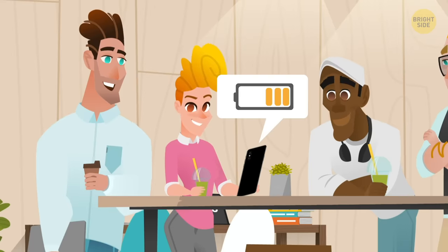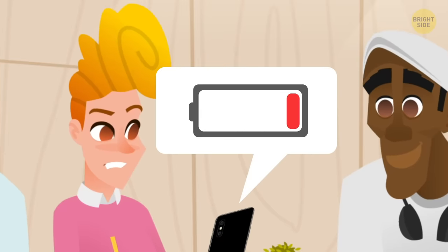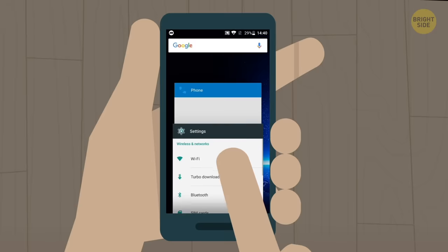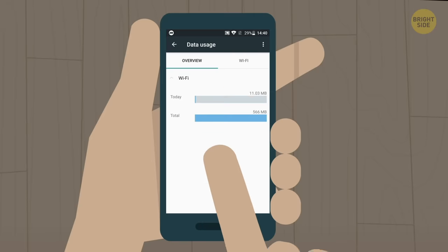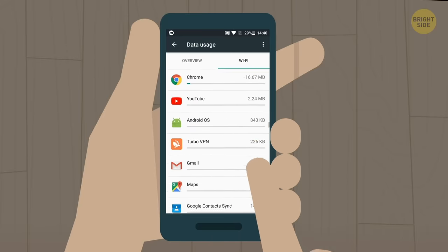To prolong your battery, and especially internet traffic, try restricting apps that wake up in the background. Go to the Android Data Usage menu. Now that you see all your apps, you can check the details and scroll down to the Restriction button.